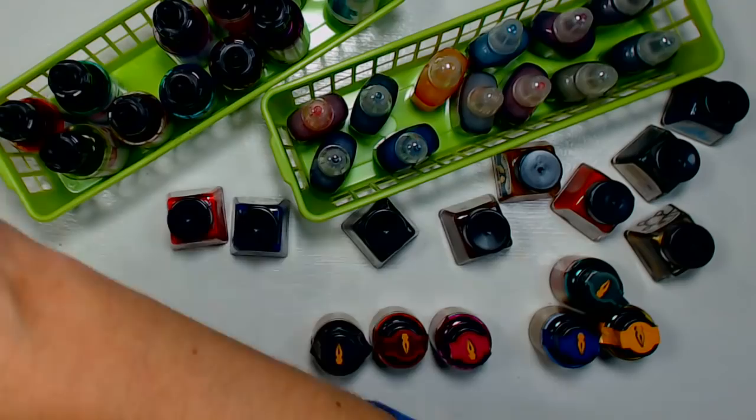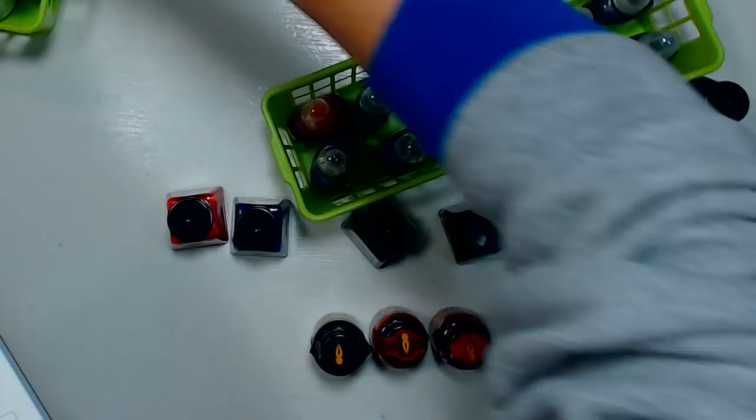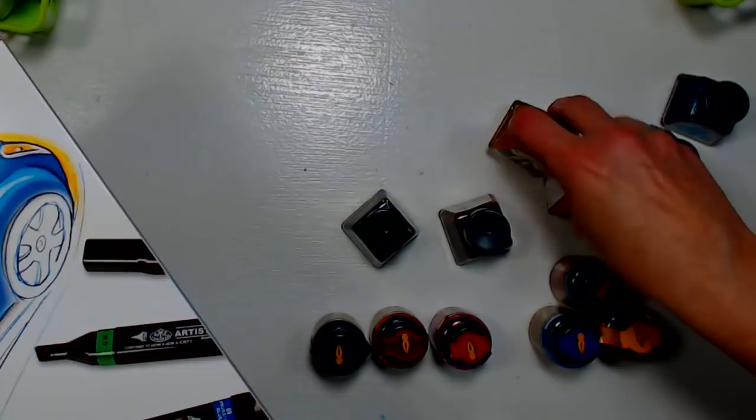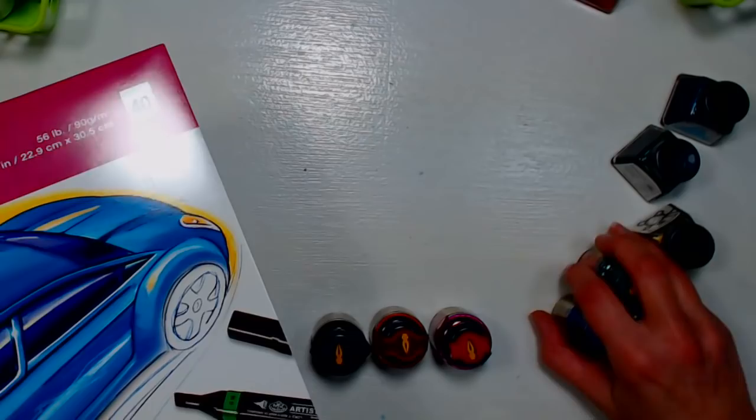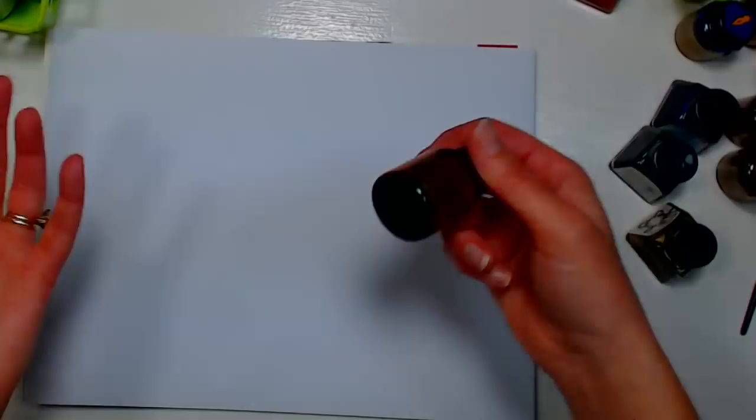For saving inks that dry up in the bottle — if they're a water-based ink like this, you can just add some distilled water, let them sit overnight, shake them up the next day, and your ink should be fine. It doesn't go through a chemical change like acrylic ink, and there's no shellac in it. You can also use these inks on pretty much any type of paper — watercolor paper, cardstock, or whatever art journal you already have.